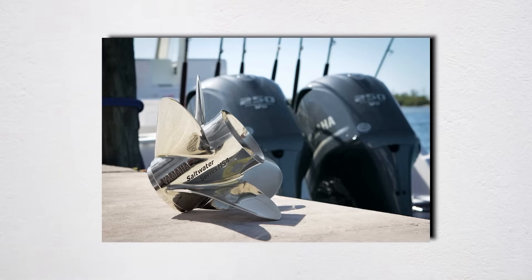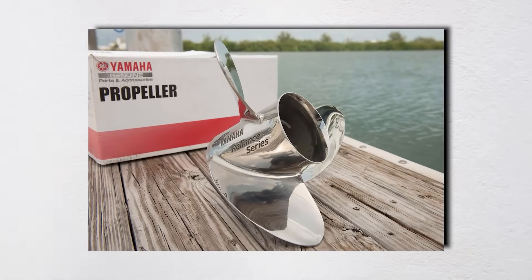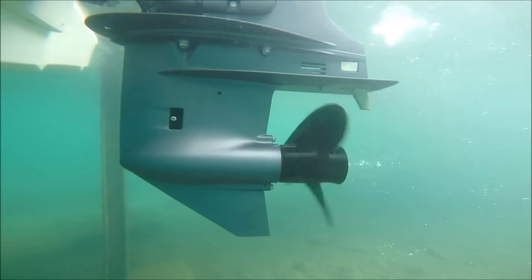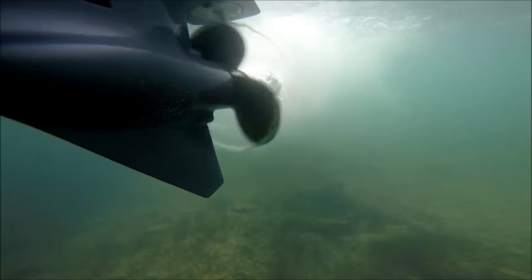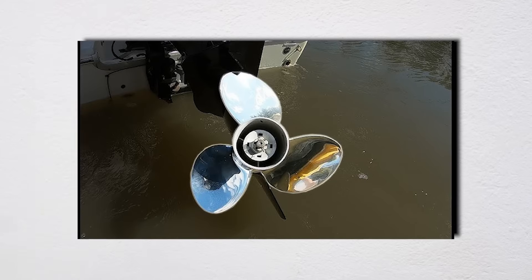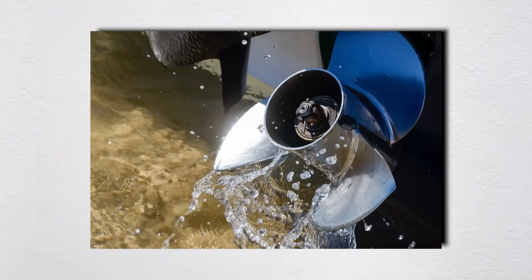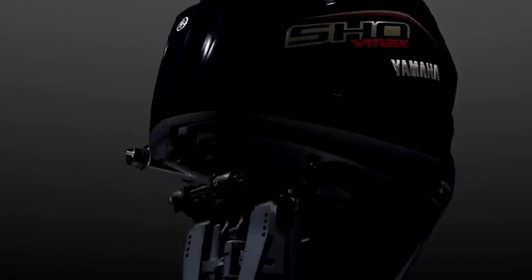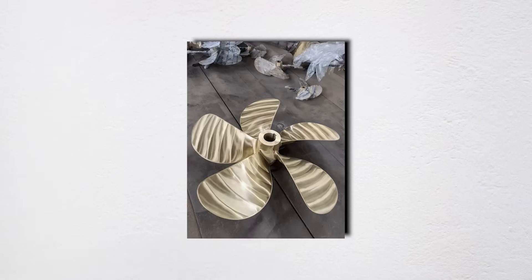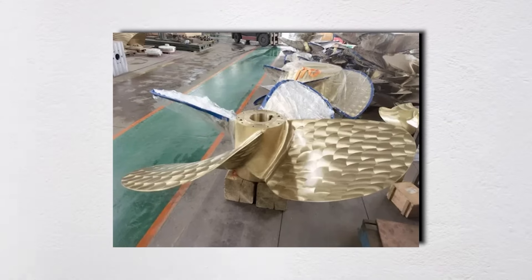Aluminum props typically use 356-T6 aluminum alloy, with a tensile strength around 35,000 PSI. That sounds impressive until you realize stainless steel props use grades ranging from 15-5 PH at 170,000 PSI tensile to 17-4 PH at 190,000 PSI tensile — we're talking 5x the strength. But strength isn't everything: aluminum's lower modulus of elasticity — 10 million PSI versus stainless at 28 million PSI — means it flexes more under load. At wide-open throttle, an aluminum blade can deflect enough to change its effective pitch by 2–3 inches, meaning you're literally running a variable pitch prop without knowing it. The latest innovation? Nickel aluminum bronze (NAB) alloys that resist cavitation erosion 3x better than stainless — the military has been using these for decades, but they're just hitting recreational markets.